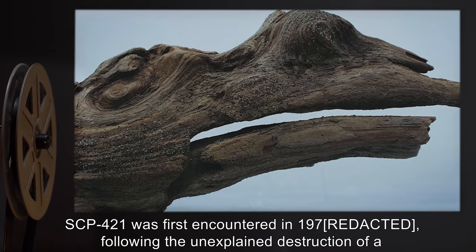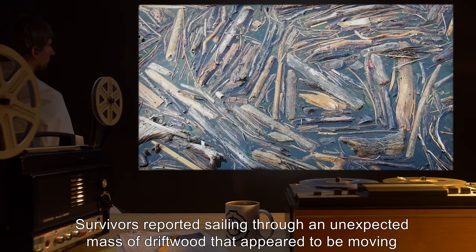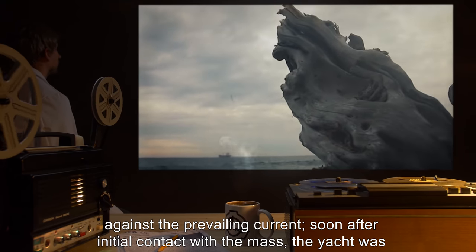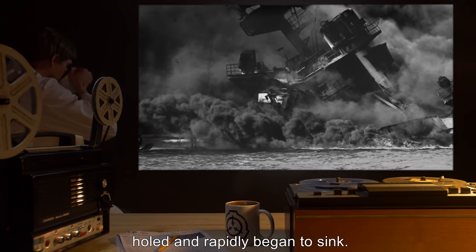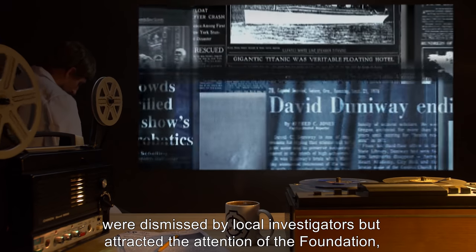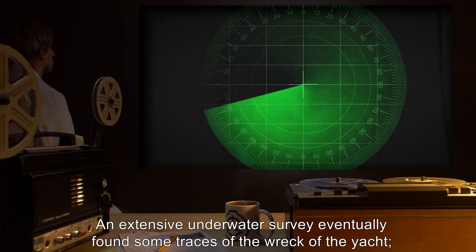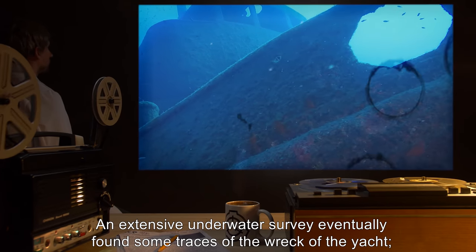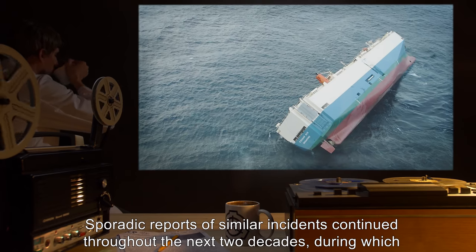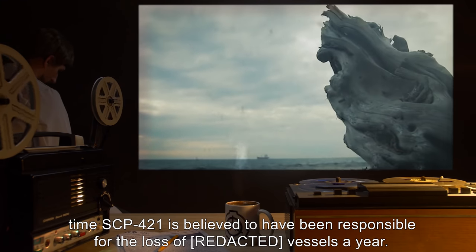SCP-421 was first encountered in 1970 following the unexplained destruction of a yacht owned by [Data Expunged]. Survivors reported sailing through an unexpected mass of driftwood that appeared to be moving against the prevailing current. Soon after initial contact with the mass, the yacht was holed and rapidly began to sink. Reports that the driftwood appeared to be dragging parts of the yacht beneath the surface were dismissed by local investigators, but attracted the attention of the Foundation, who assumed responsibility for the case. An extensive underwater survey eventually found some traces of the wreck of the yacht; an estimated 80% of the vessel's wooden structure was missing. Sporadic reports of similar incidents continued throughout the next two decades, during which time SCP-421 is believed to have been responsible for the loss of several vessels a year.